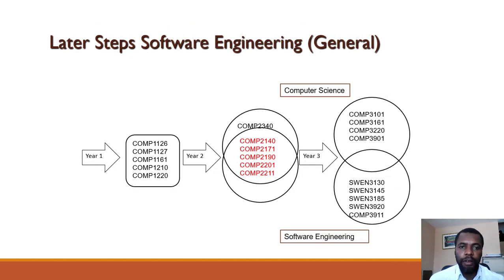For Software Engineering General, at second year you take Comp 2140, Comp 2170, Comp 2190, Comp 2201, Comp 3211, and SWEN 2165. At third year — and you'll notice there is no overlap between Software Engineering and Computer Science — you take SWEN 3130, SWEN 3145, SWEN 3185, SWEN 3920, and Comp 3911 (an Internship course).